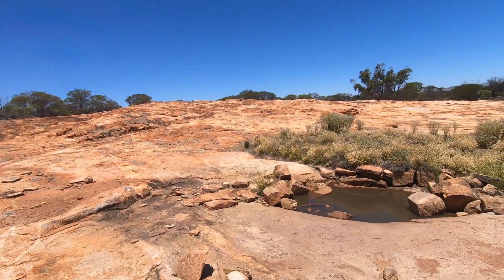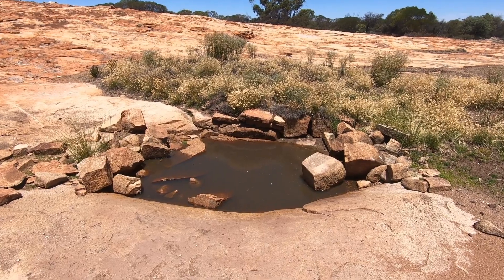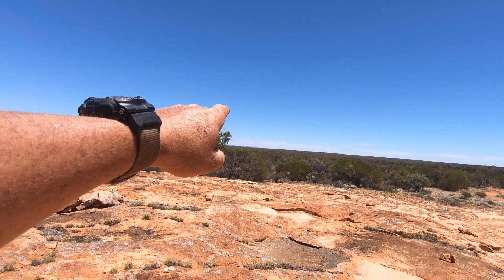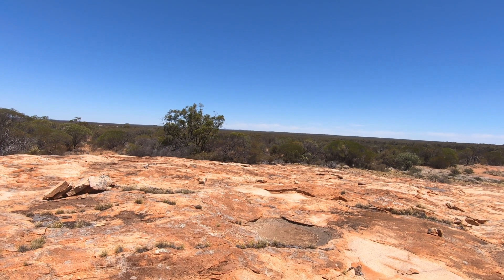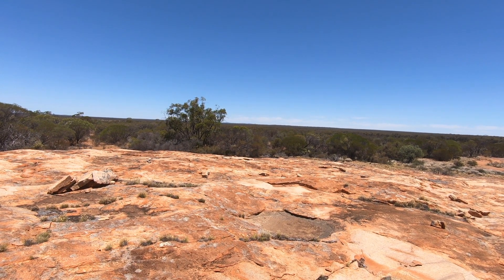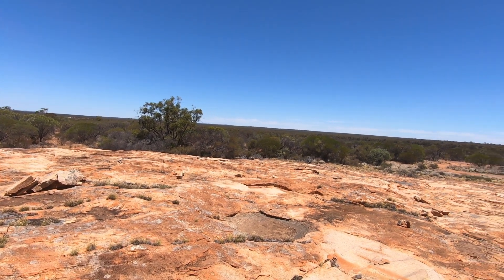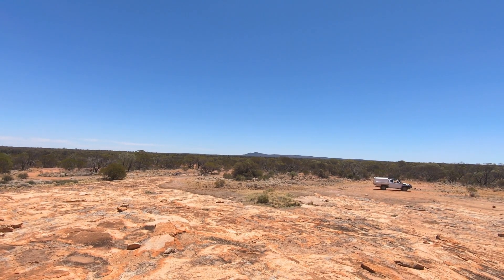It's a dry heat out here, so it's a lot easier to handle. I wouldn't want to be digging holes in it, but it's bearable. Here's our Soak — I'm sure it's got a lot more water in it now than when I looked at it at Easter. Over the back of the horizon there will be the Helena and Aurora Ranges. I might see if I can actually make it there this evening. And just over there is Mount Manning, which I just passed.